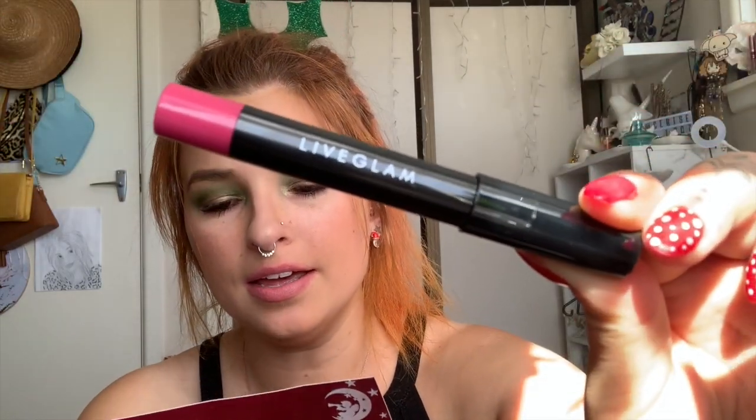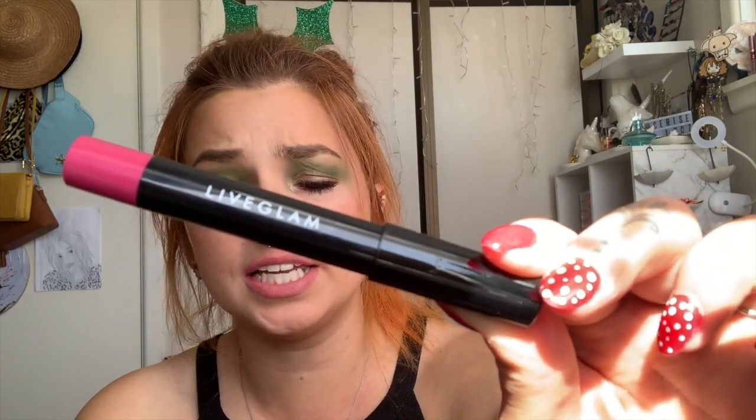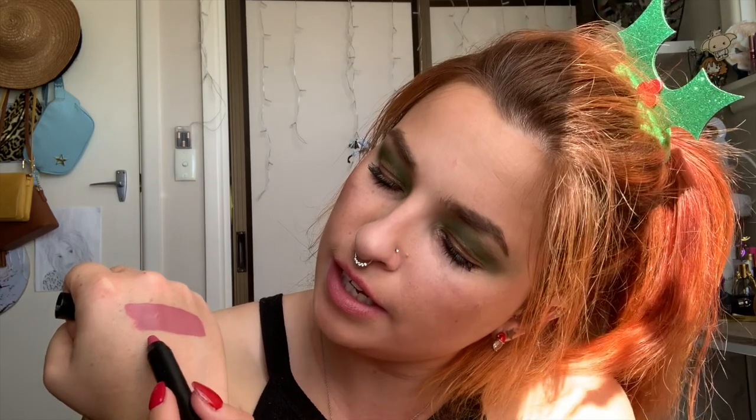Next we have the lip crayon. This is French Kiss. 'This warm pink lip crayon is guaranteed to land you some kisses under the mistletoe. You won't be parting with this smooth and flexible formula.' Let's put that to the test — is it smooth and flexible? I really like the color though. It almost feels very hydrating — just very nice and lush. Let's go ahead. This has gone on very smooth, very lush. I like this.